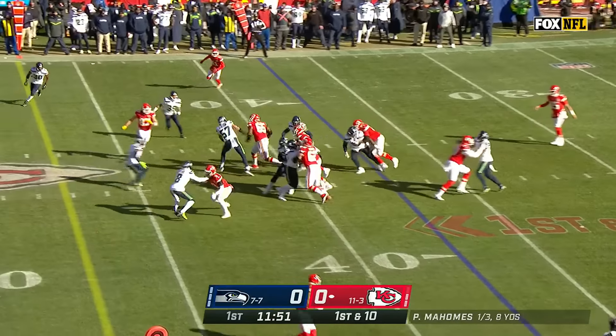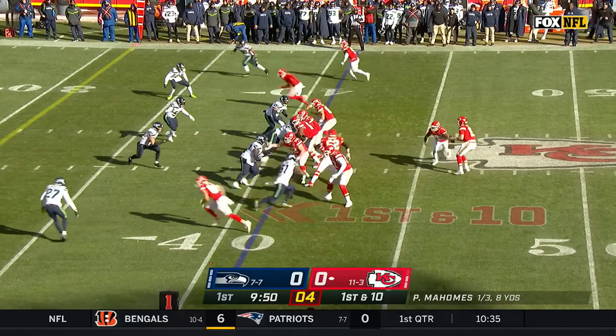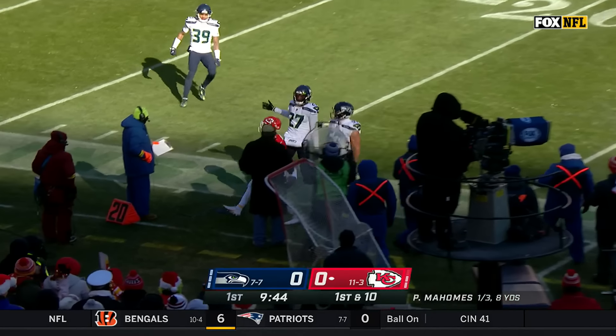First down, and the handoff up the middle, trying to find a little running room is Pacheco — the game-winning touchdown last week, remember him in Minnesota for the Vikings. Mahomes looking that direction for McKinnon, he's got it on the sideline, and McKinnon out of bounds.